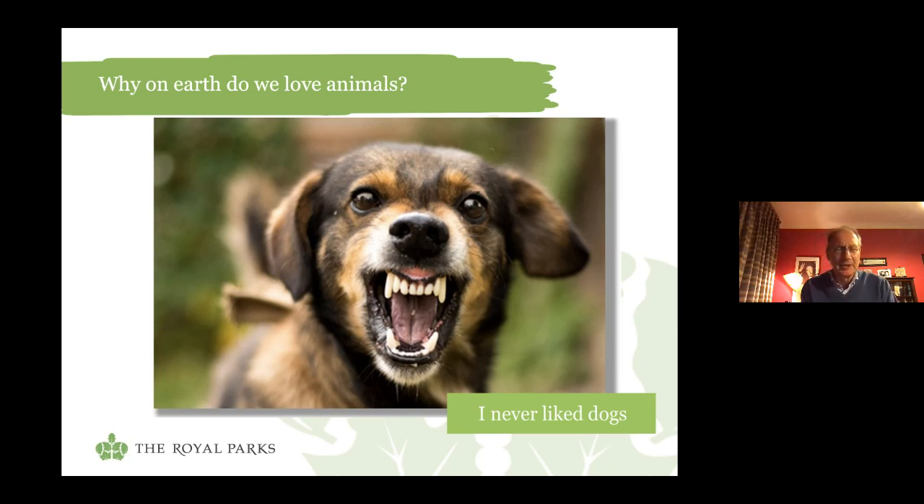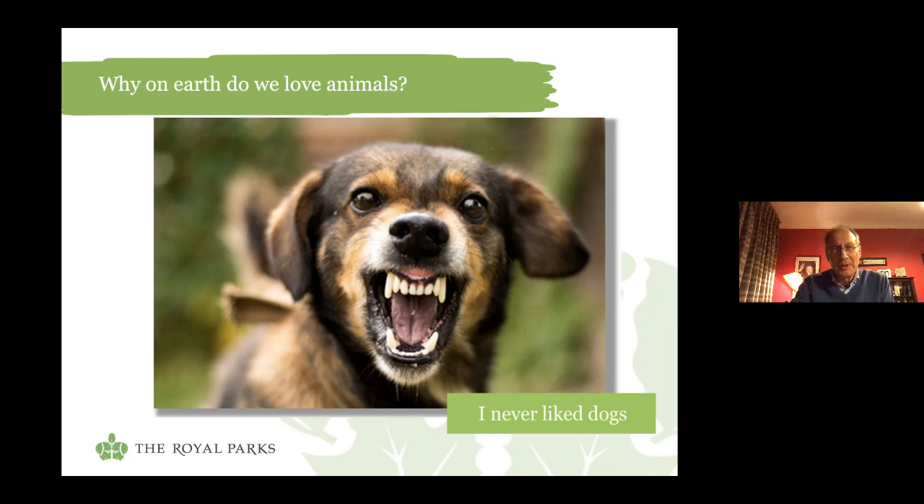But all that changed a couple of years ago when my daughter and her husband were given a puppy. It was a pedigree dog, but it had been born with an overbite, so they had to give him a home. And because they worked, we had to give him a home as well. Let me introduce you to the animal that completely transformed my view of pets — Harry the Westie.